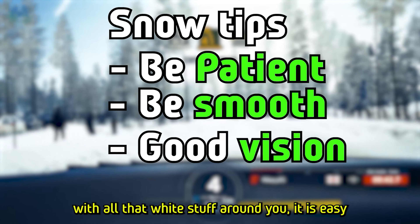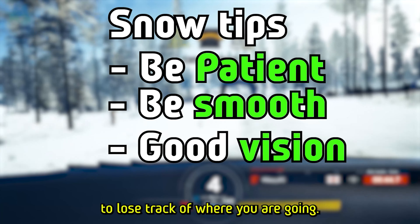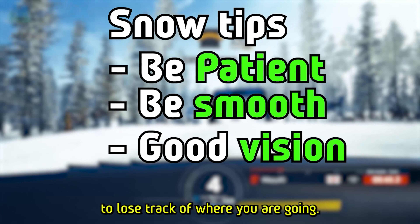Good vision. With all that white stuff around, it is easy to lose track of where you are going. That's why we need to keep our eyes peeled and focused on the road ahead. It helps us steer in the right direction and spot those tricky corners. Always listen to what your co-driver is telling you. So remember: be patient, stay smooth, and keep your eyes on the road. These tips will help you conquer the snowy track like a pro.